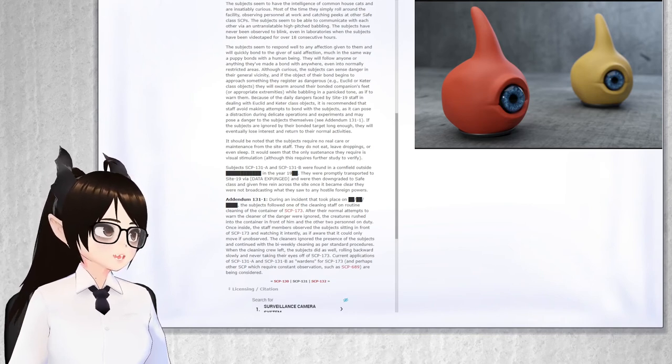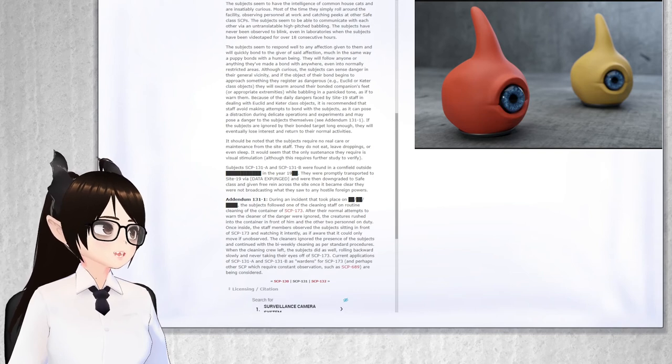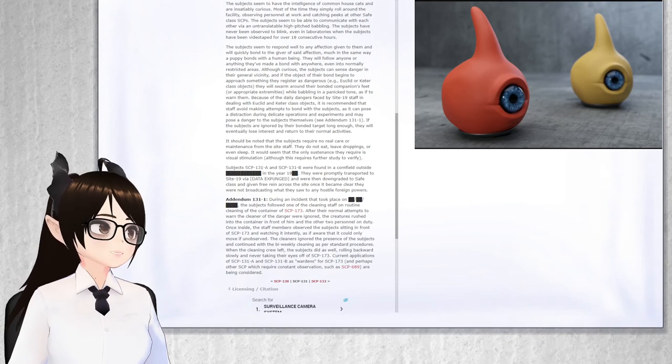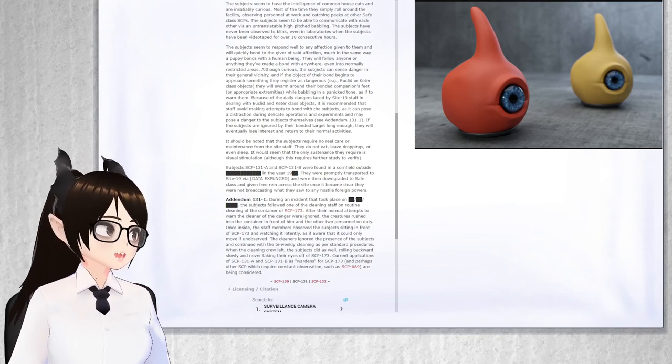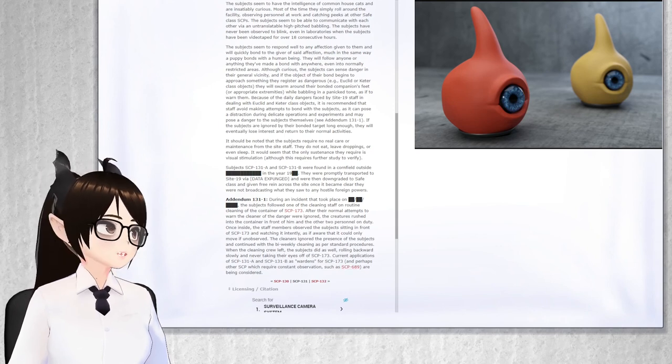The cleaners ignored the presence of the subjects and continued with the bi-weekly cleaning as per standard procedures. When the cleaning crew left, the subjects did as well, rolling backwards slowly and never taking their eyes off of SCP-173. Current applications of SCP-131-A and SCP-131-B as wardens for SCP-173 and perhaps other SCPs which require constant observation, such as SCP-689, are being considered.